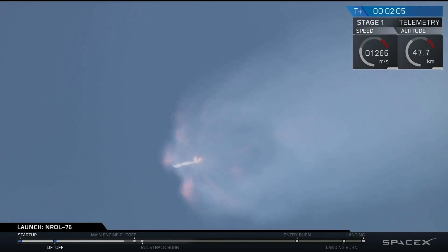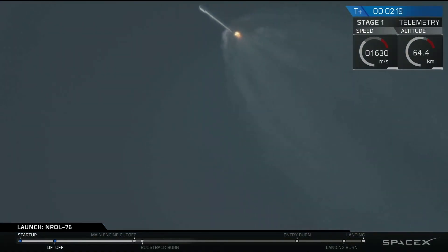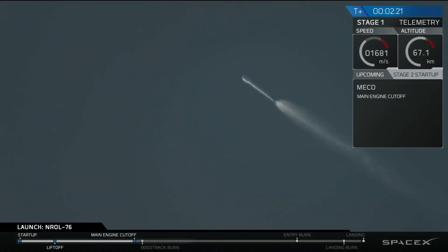That's where all nine Merlin engines of that first stage will shut down, and we'll see stage separation. Stage separation will be actuated by four pneumatic actuators on the first stage. We have MECO and main engine cutoff. Stage separation confirmed.